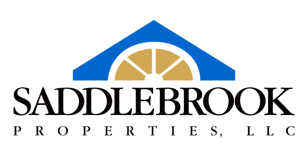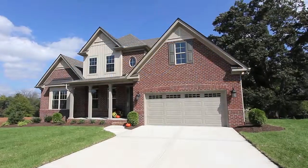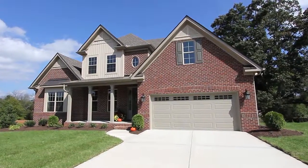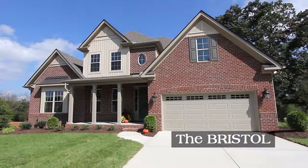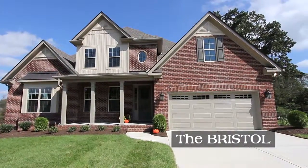Saddlebrook Properties certainly appreciates your trust in us to build the greatest investment you make — your home — with floor plans like the Bristol. Welcome home to a favorite and oh so very open main level living home.